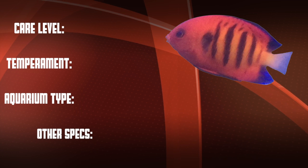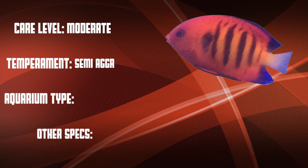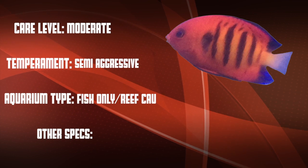So let's go over our checklist. This is a moderate care level fish that can be semi-aggressive. They work great in fish-only setups and in reefs with a little bit of caution.